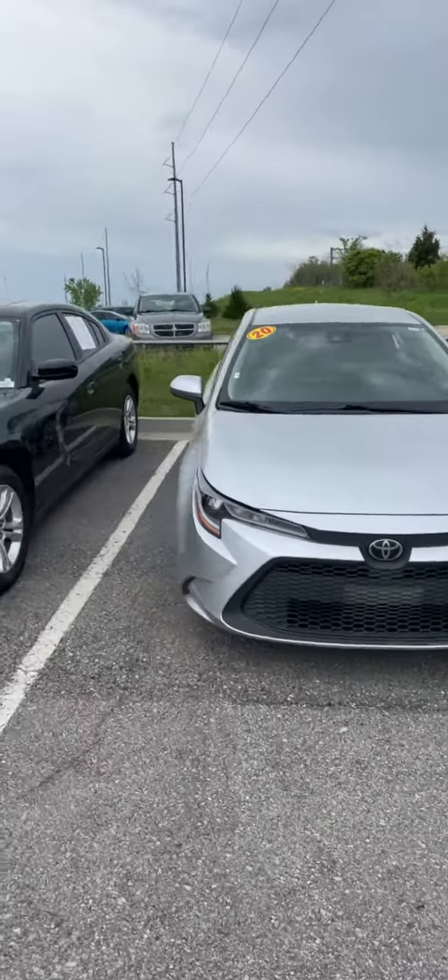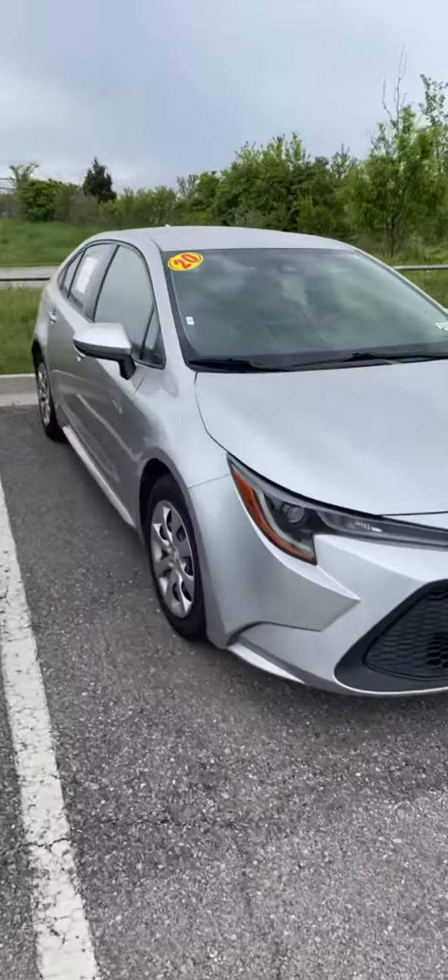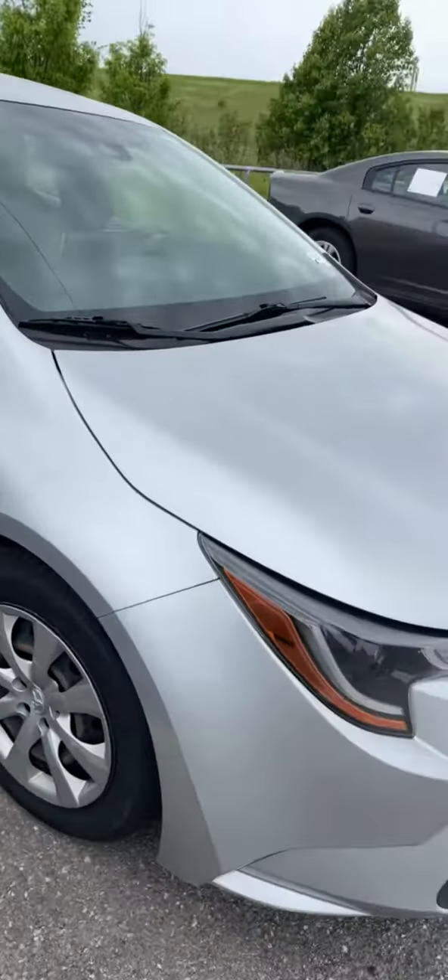Hey Jim, my name is Kyra out here at Victory. I wanted to get a quick video of the Toyota Corolla for you. Here it is in all of its glory — I just wanted to do a quick walk around.